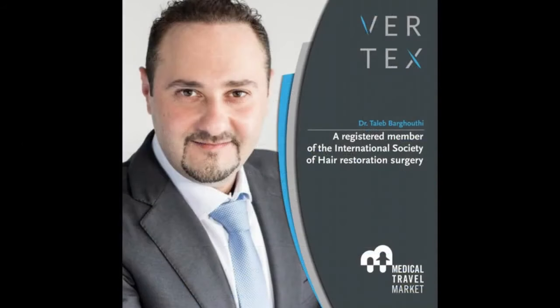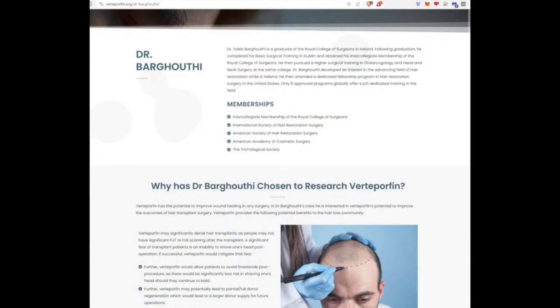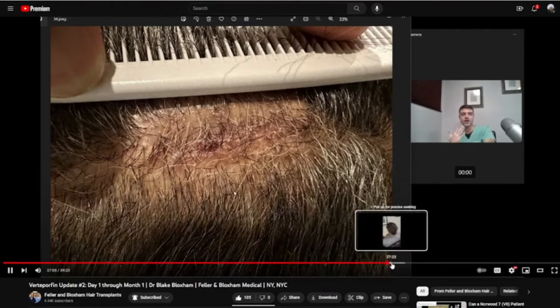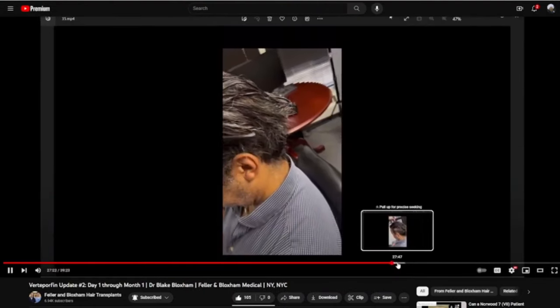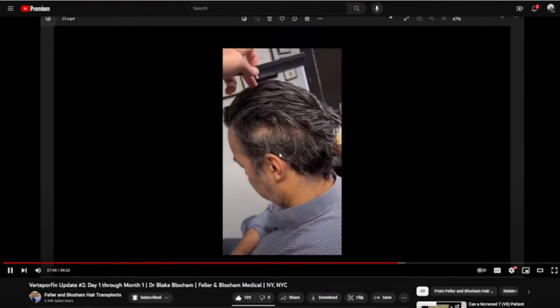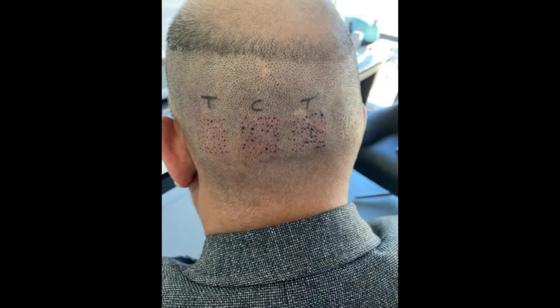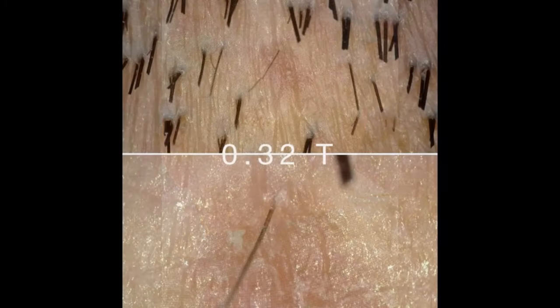So let's go back to those two doctors I mentioned before, Dr. Barghouti and Dr. Bloxham. They are conducting their own separate verteporfin clinical trials, and this has resulted in valuable information not just in hair transplantation methods, but overall in the field of dermatology. Before discussing what these doctors are doing and what they've seen in terms of results in their clinical trials, I think we need a quick recap on the subject and procedure of hair transplantation.